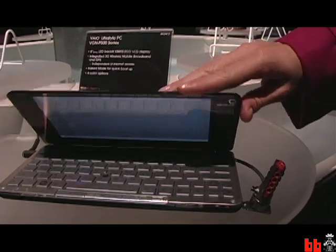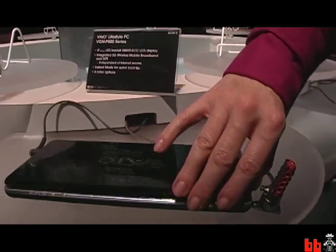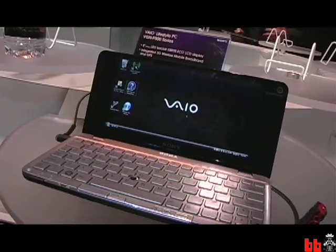A few things. First of all, we're calling it a lifestyle PC. The size and weight of it is quite a bit different than anything else that's out there. It has built-in embedded wireless WAN or cellular capability in 100% of all the units. We're utilizing Verizon's 3G mobile broadband service with that, which is optional. It also has built-in GPS, built-in Bluetooth and Wi-Fi.